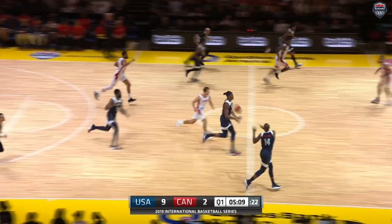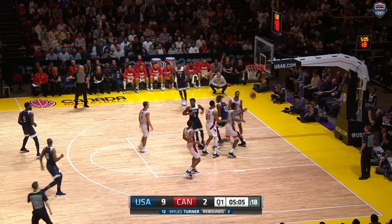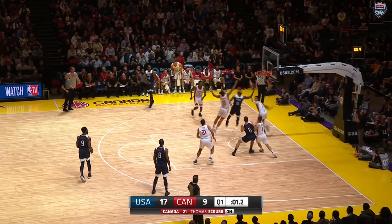Looking to avoid back-to-back losses this time, they're taking on Canada. The ball movement — Donovan Mitchell to Myles Turner for the layup — and the USA burst out of the gates. They're up 11-2, then time winding down in the first.